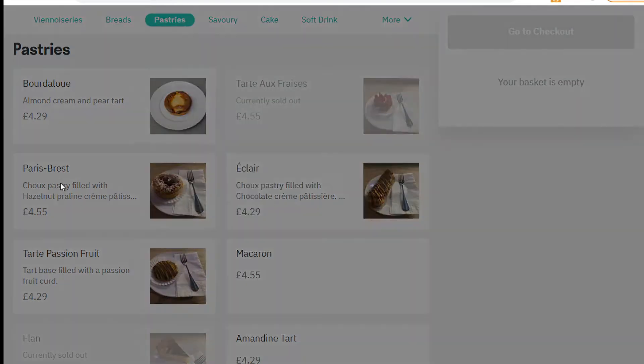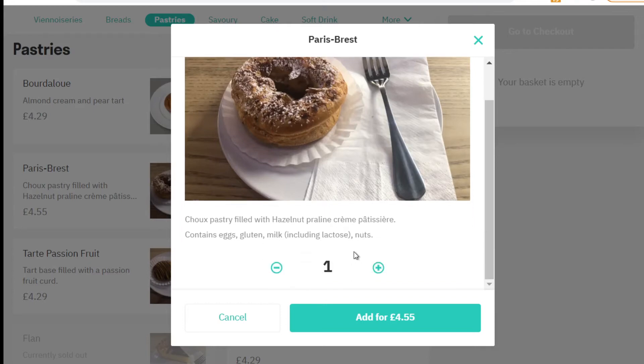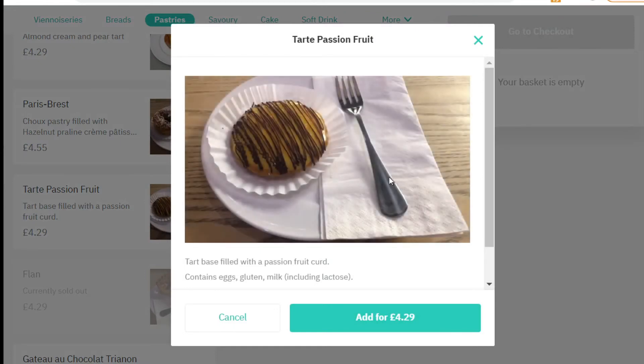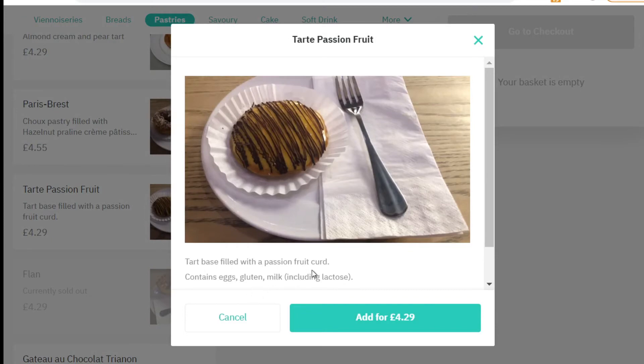I also tried the Paris Breast, which was very interesting — it's like an éclair but in a donut shape. Inside there's delicious cream: the pastry is filled with hazelnut cream. It's a very nice, light, delicious cream, although I suspect this one contains more lactose since the cream is milk-based. I also tried the passion fruit tart, which was also absolutely amazing. They all contain lactose unfortunately, but I felt really wonderful after eating them.